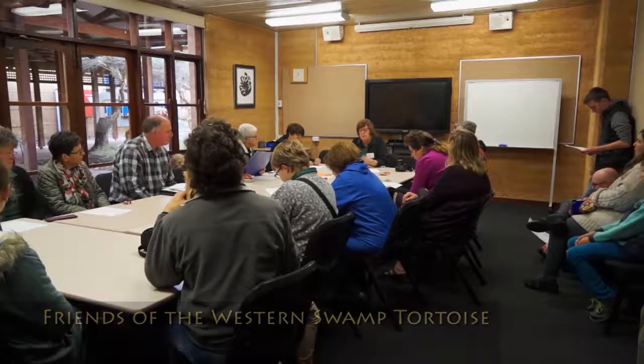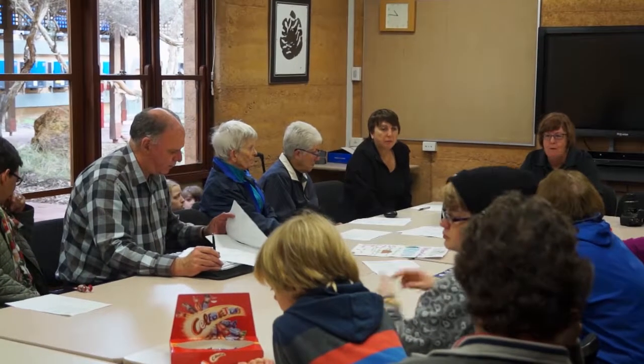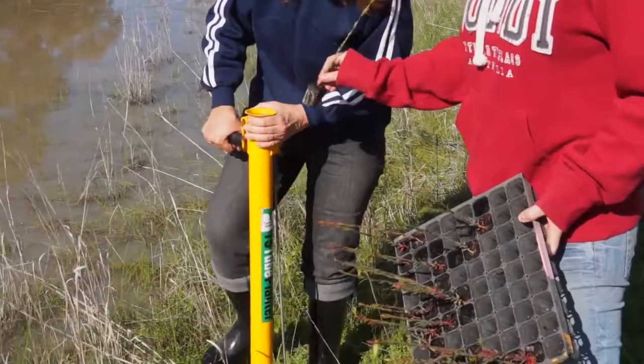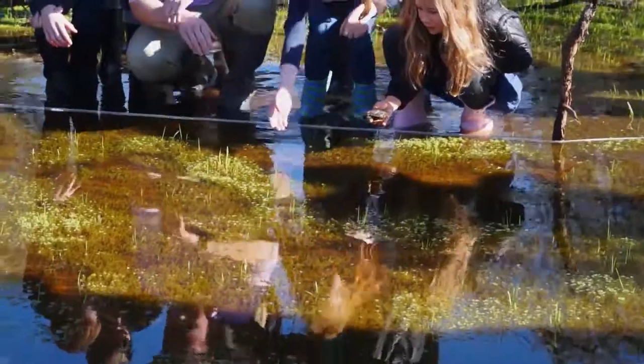The Friends of the Western Swamp Tortoise is a community group. We have over a hundred members on our email database and a core committee of probably 20 people who do things like revegetating the areas where the Western Swamp Tortoise lives, releasing hatchling tortoises once a year if the weather and climate is conducive, and generally raising awareness of the plight of the tortoise.